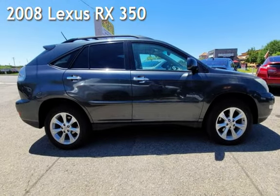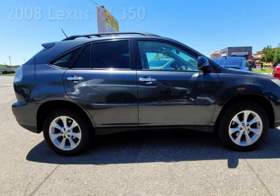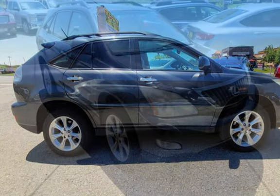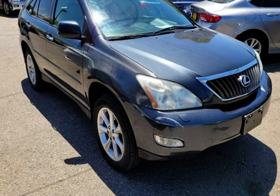Presenting a pre-owned 2008 Lexus RX 350. This four-door SUV has a six-cylinder, 3.5-liter V6 engine, with all-wheel drive and an automatic transmission.